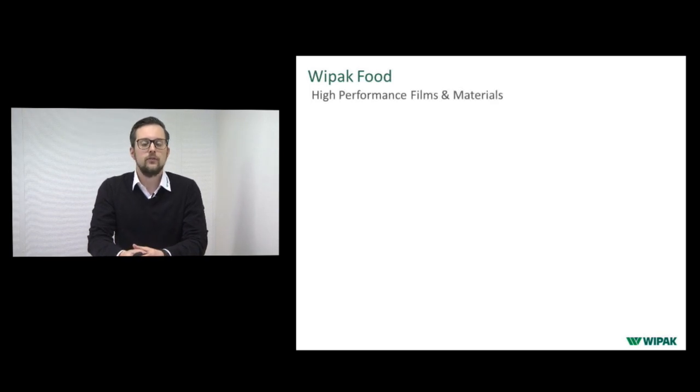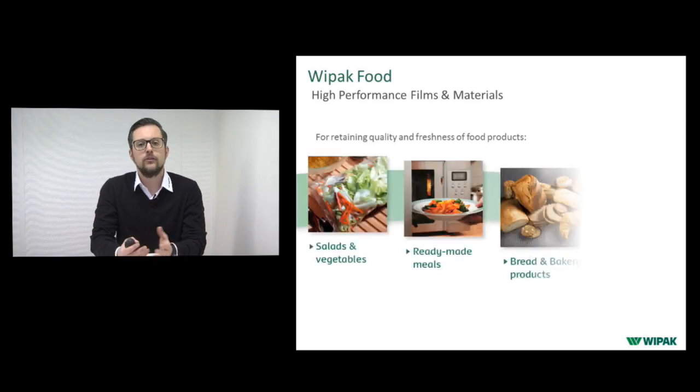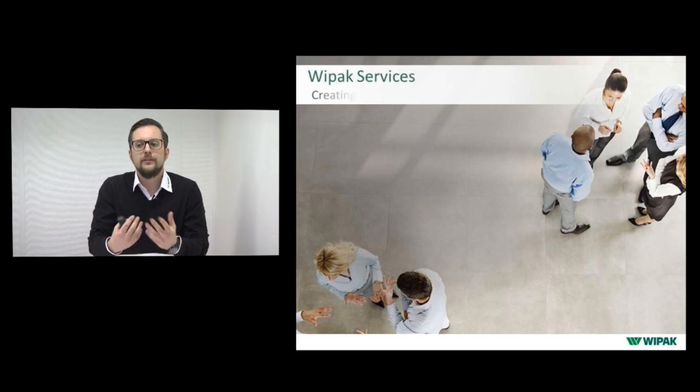The main part of our business is VPAK Food, where we offer and produce high-performance films and materials for retaining quality and freshness of food products. Our main products include cheese and dairy, meat and sausage, seafood and fish, daily products, pasta, fresh pastry, salads, vegetables, ready-made meals, bread, bakery products, coffee, tea, and spices — plus specialty and technical products.